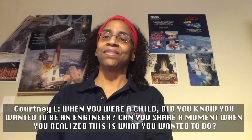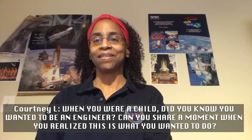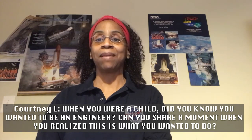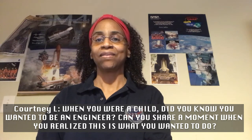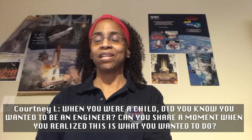Exposure is very important, and that's why I think this series is very important — because you never know, maybe listening to one of the engineers on this show might spark your interest to be an engineer.